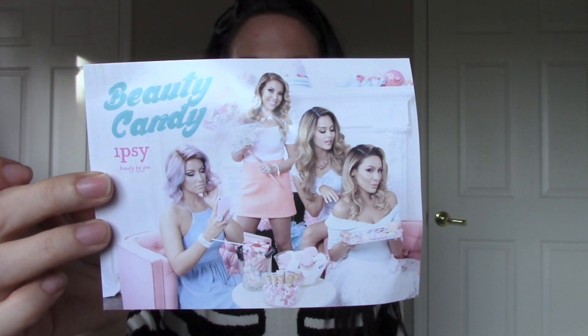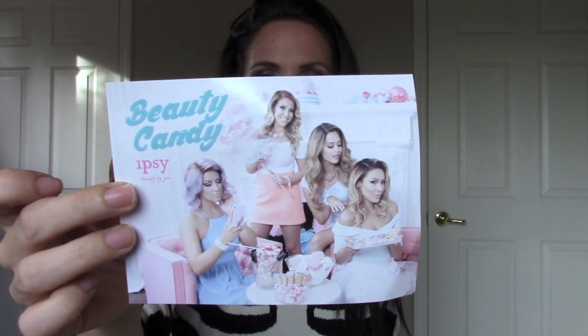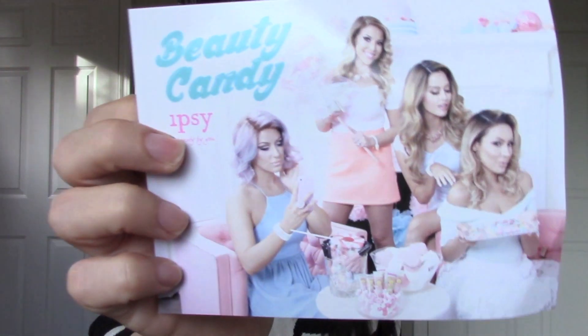Okay so this is the box — oh my gosh I love this bag, it's really cute. This is the card that comes in here. It's got Crispy, Desi, Kristen, and Lux I think. I know Desi and Crispy but I'm not familiar with the other girls. What a cute little picture of them, they look adorable. The theme is 'beauty candy' — experience a sugar high from all this beauty candy. Maybe that's what the perfume smells like — candy!